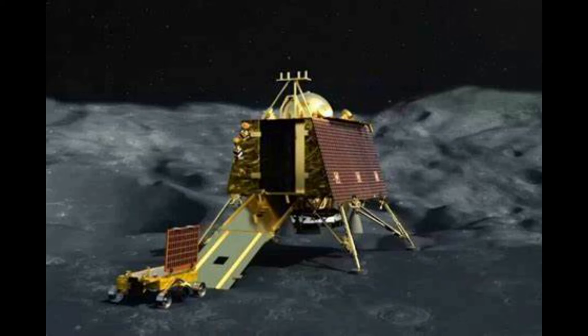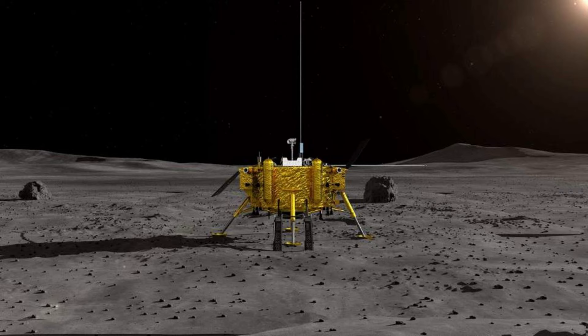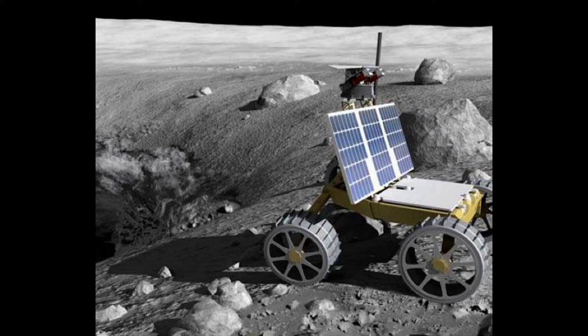During its lifespan of one lunar day, or 14 Earth days, the Vikram lander will conduct a series of experiments such as the Chandra's Surface Thermophysical Experiment (ChaSTE) for measuring thermal conductivity and temperature, and the Instrument for Lunar Seismic Activity (ILSA) for measuring seismic activity around the landing area on the lunar south pole.